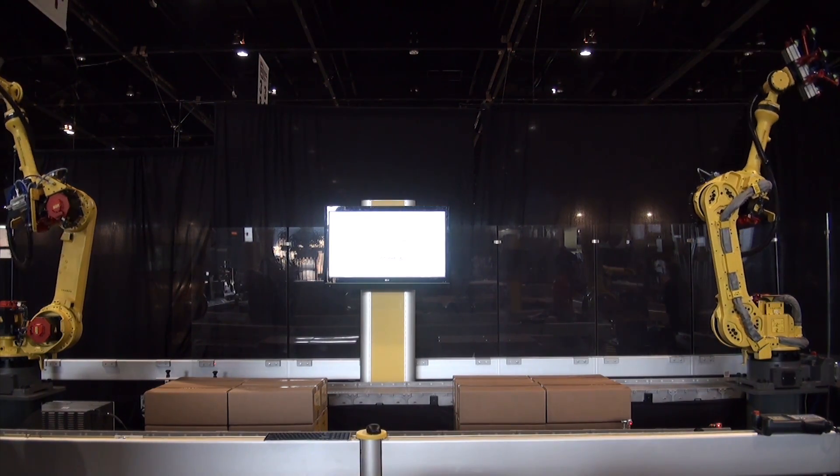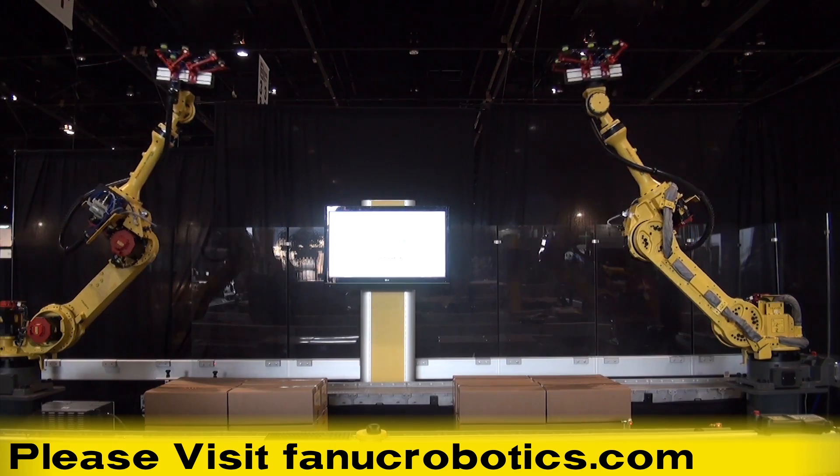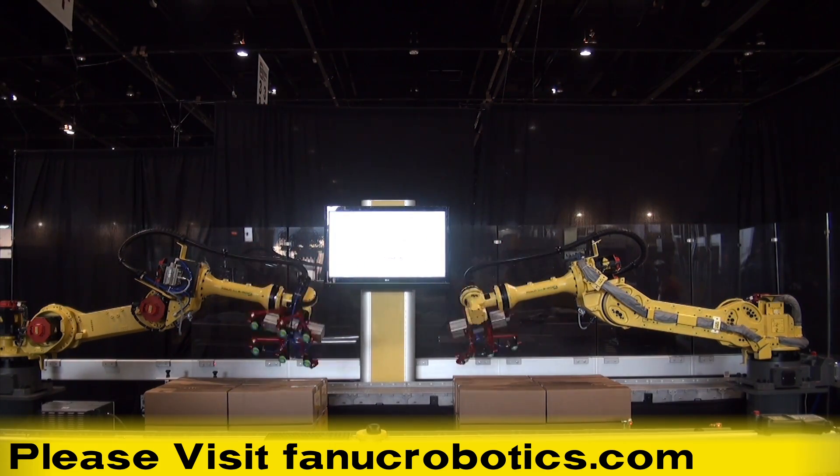To learn more about FANUC's GAKUSHU learning robot, please visit fanucrobotics.com.